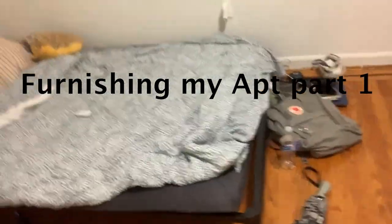Hey everybody, I'm back. Welcome back to Furnishing My Apartment, Part One.